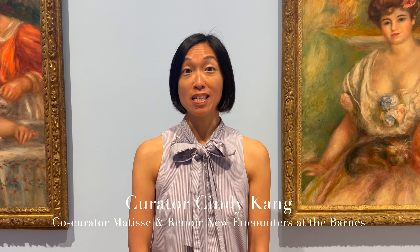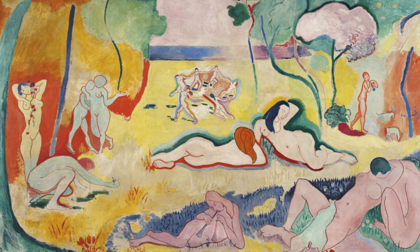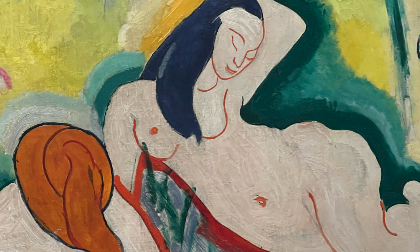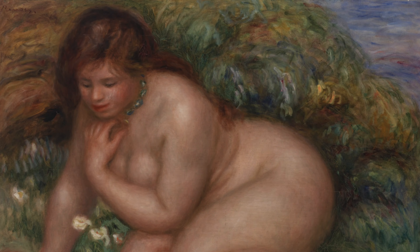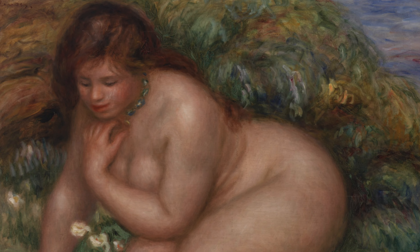The visitors to this exhibit will see an amazing array of paintings by Matisse and Renoir, some of their most iconic works, including Matisse's Joy of Life, his Music Lesson, and we have Renoir's work from his Impressionist period through his late works to these late, sensual, beautiful, very warm-toned portraits of women.